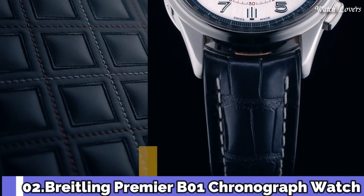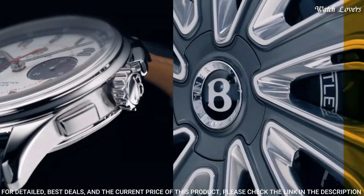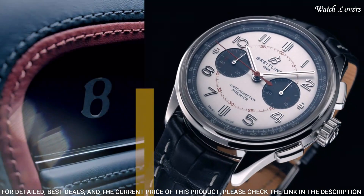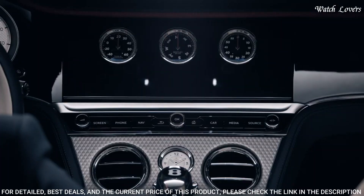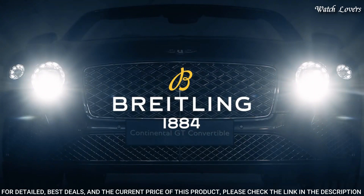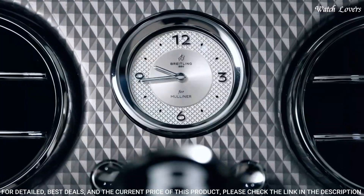Number 2: Breitling Premier Chronograph Automatic Chronometer Watch. Stainless steel case with a black leather strap. Fixed stainless steel bezel. Silver dial with luminous silver-tone hands and index hour markers. Dial type: analog. Chronograph, automatic movement. Scratch-resistant sapphire crystal. Case size: 42mm. Case thickness: 13.65mm. Bandwidth: 22mm.